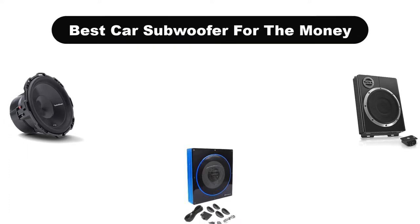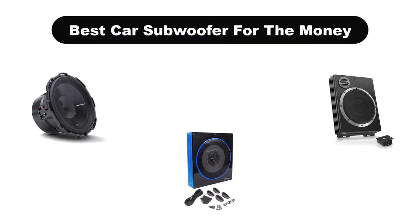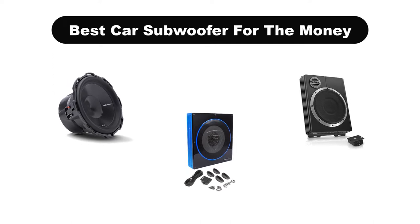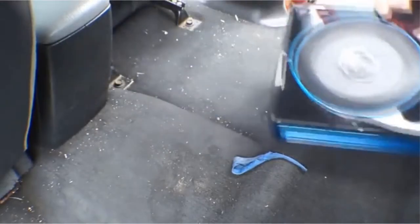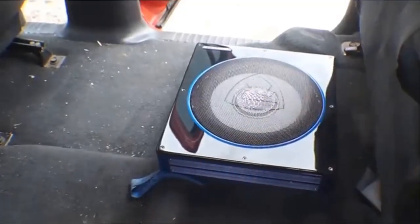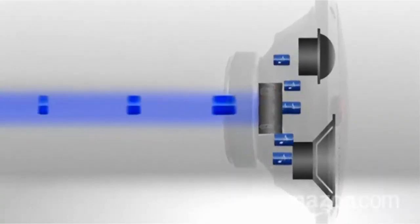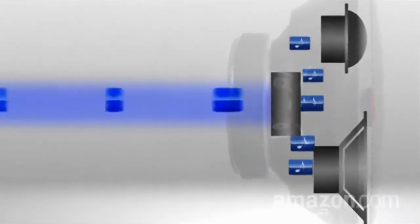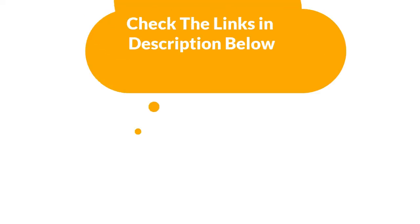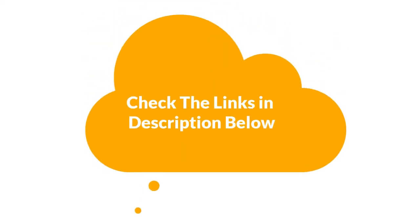Hello viewers. Today, we are covering the 5 best car subwoofers for the money on the market, which are the best for you considering some unavoidable factors that you might miss out without watching this video. Here, we are going to give you an impartial review to find the best from a plenty of irrelevant products. If you want more information and updated pricing of the products mentioned in the video, be sure to check the links in the description below. So, let's get started.